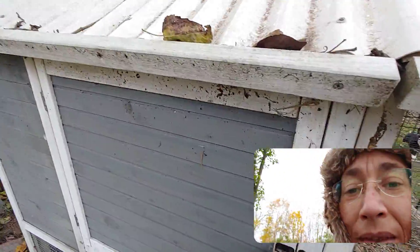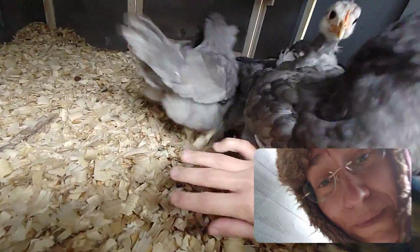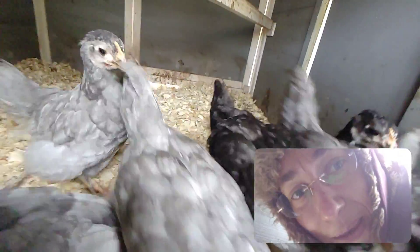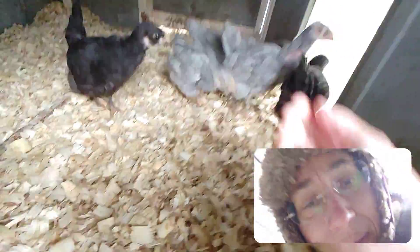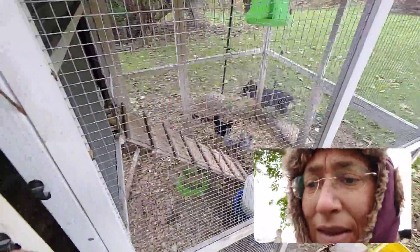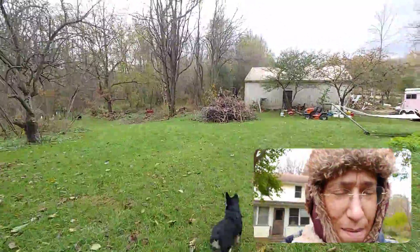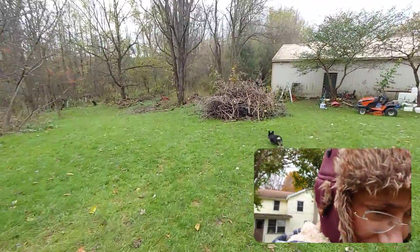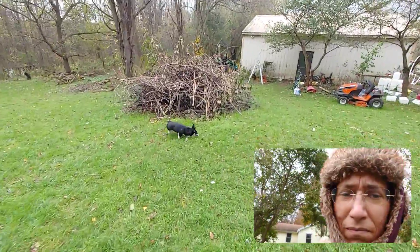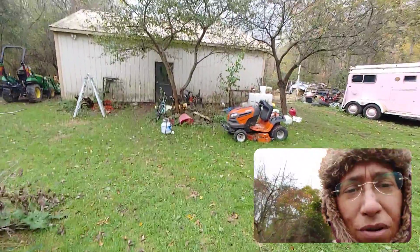Hi guys! These are all new New Jersey Giant babies. They are about — I don't even know, I'm guessing approximately two months old. What are you doing out? We have one loose duck.